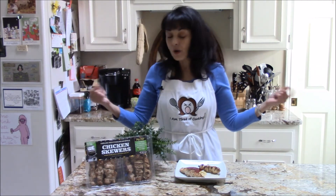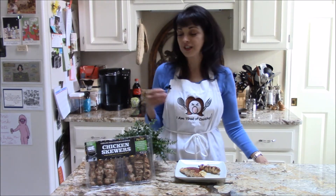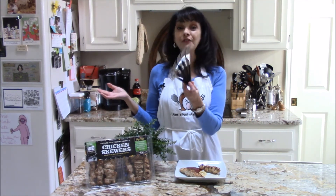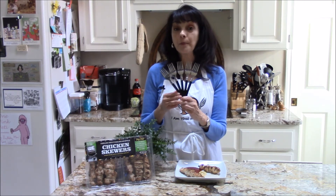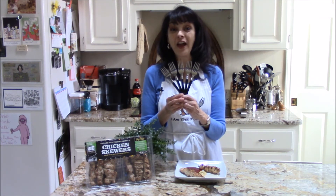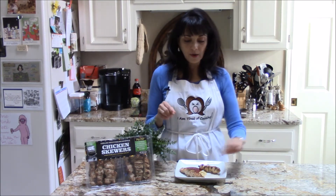That's why the I Am Tired of Cooking Test Kitchen gives West End Cuisine Mediterranean-style chicken skewers five forks up for being delicious, for packing in the protein. Two skewers has 24 grams of protein — that's fabulous. And they get extra points for being on a stick.